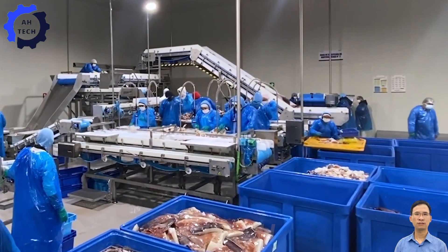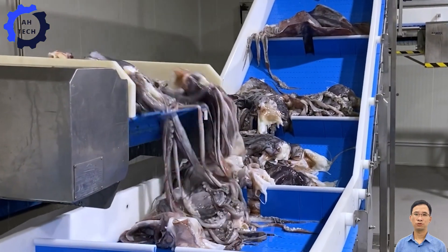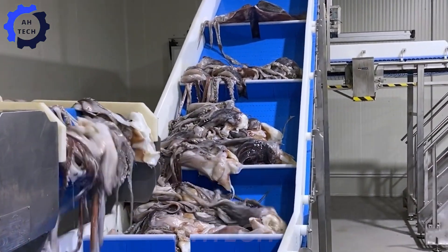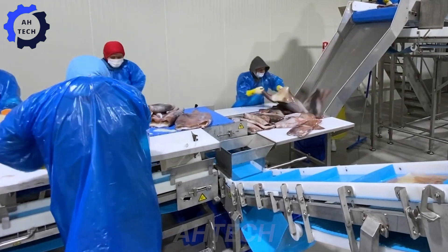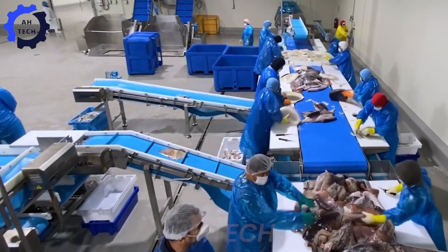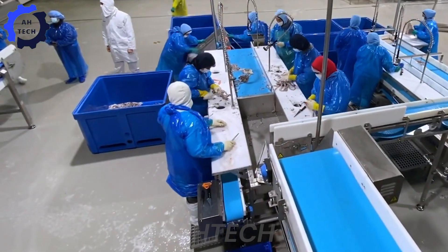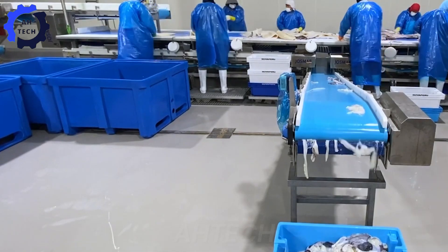Upon arrival at the processing plants, workers will begin the cleaning process by removing the head, viscera, and ink sac from the body. Every step is carefully done to prevent any contamination of the edible part of the squid.